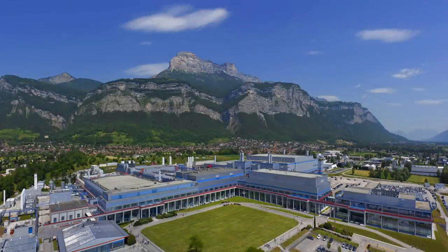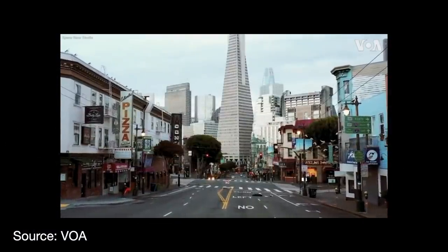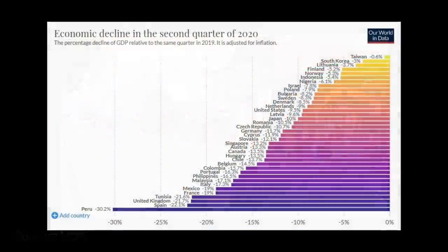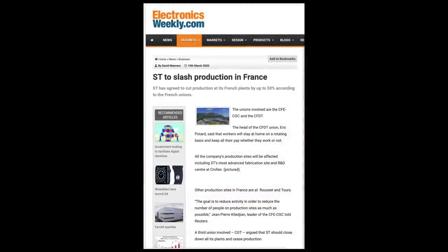Fab capacity at trailing edge nodes had already been relatively tight for several years before the pandemic, due to a few secular industry factors we will speak on later. Then the first pandemic lockdowns in early 2020 sent economic activity to record lows. People feared the worst. Automotive companies and other manufacturers halted their production lines and canceled orders at suppliers, and this filtered all the way down the supply chain.